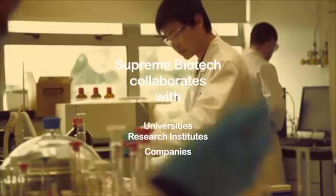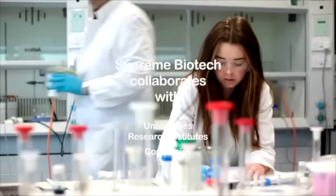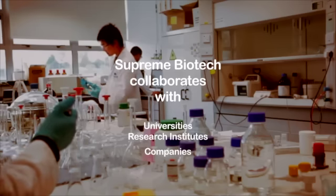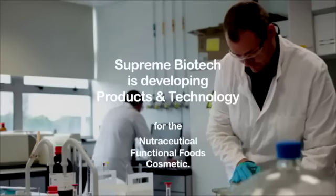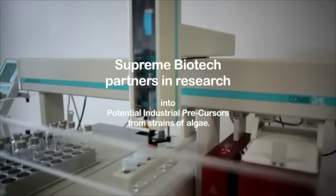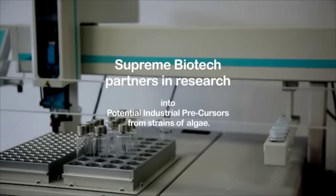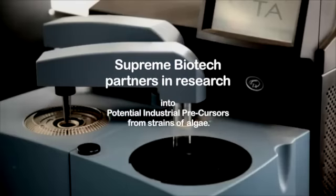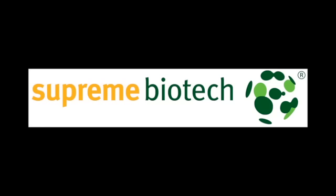Supreme Biotech is collaborating with universities, research institutes, and companies that have identified unique strains of algae. They are developing products and technology for the nutraceutical, functional food, and cosmetic industries. The company is also partnering in research into potential industrial bioprecursors from strains of algae, with valuable applications in industries such as bioplastics, chemical, and agriculture. Supreme Biotech — a global leader in the production of natural astaxanthin under the brand name Aster Supreme.